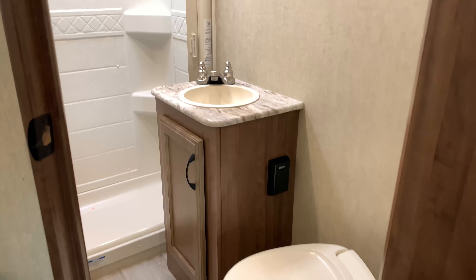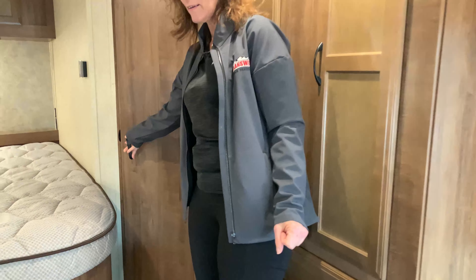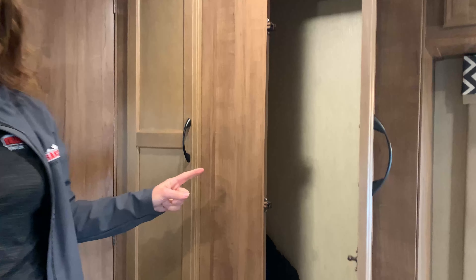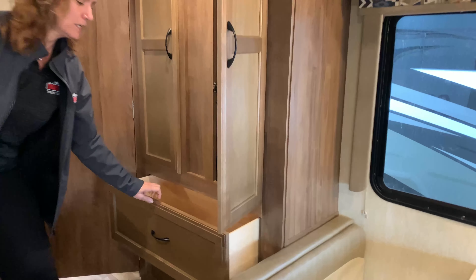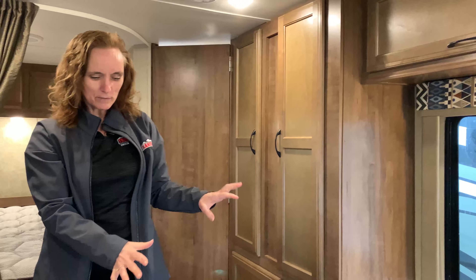I'm going to shut this door so you can have a better view of the closet area. It's really nice deep closets and they're real tall as well, so if you have football jerseys or cowboy boots and you're going on a hunting trip or something like that, there's tons of room in here.